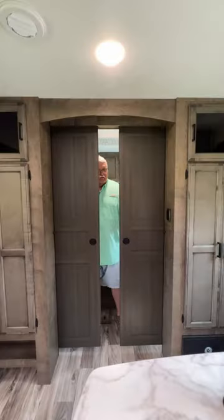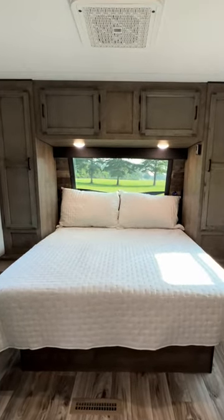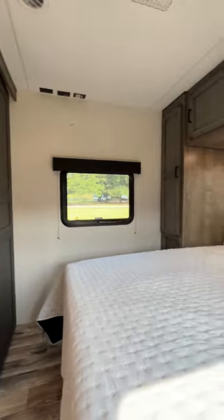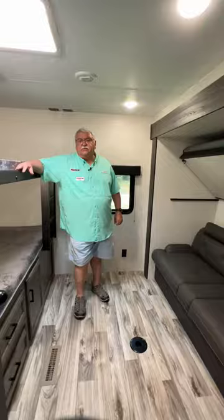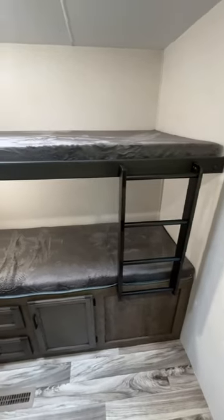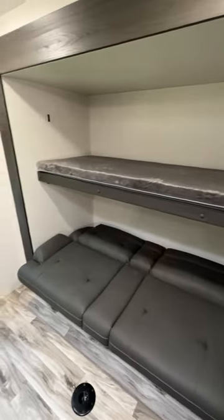and storage. One of the great features of the 332 VBH is the secluded bedroom with its own air conditioning system and the north-south bed. The bunkhouse has the capability of sleeping up to four people, with the bunk beds here, the fold-down bunk bed, and the jackknife sofa.